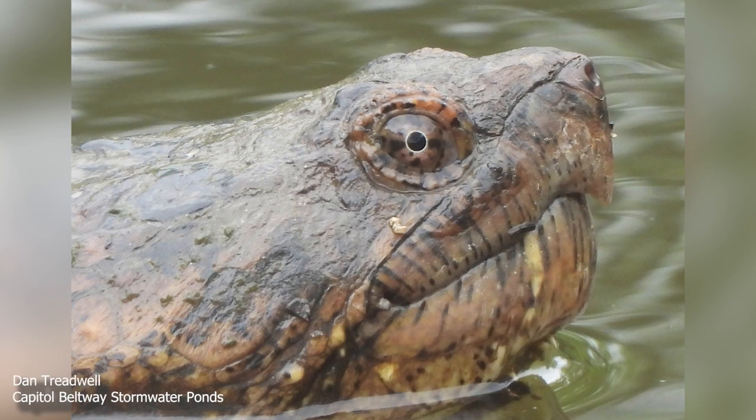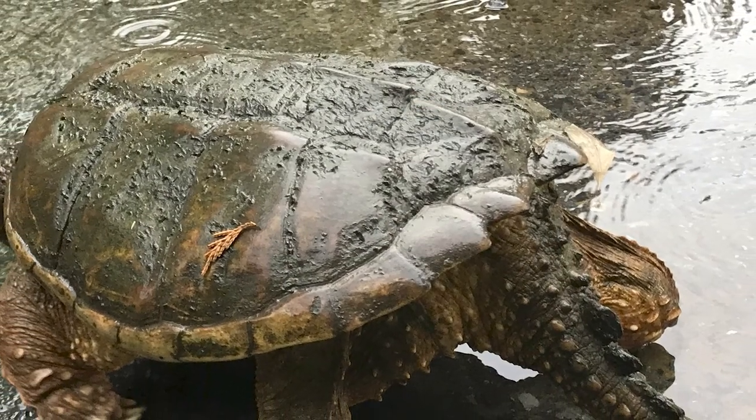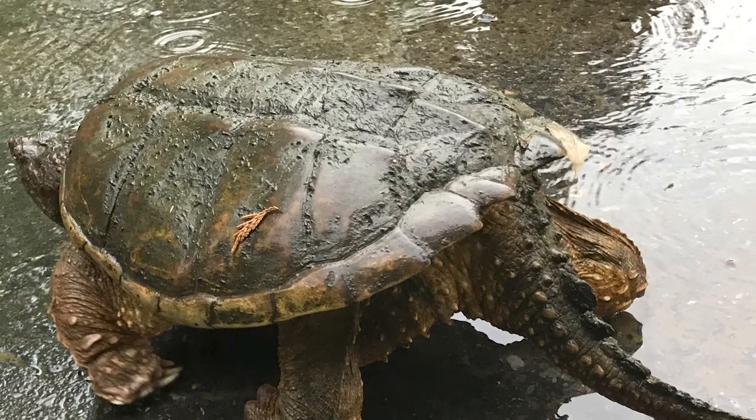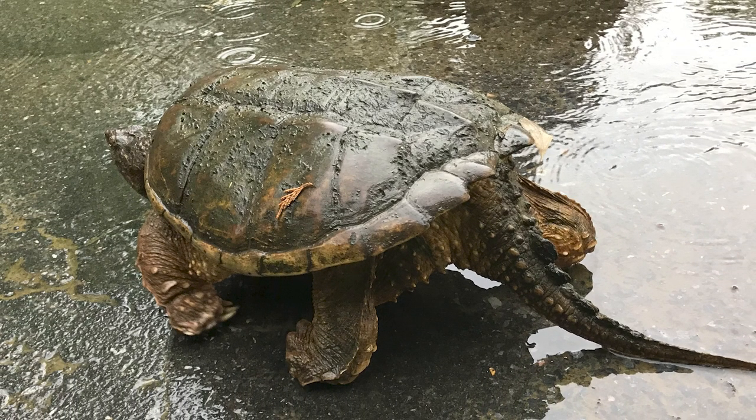Although they look fierce and have powerful jaws, snapping turtles pose little danger to people if left alone. The serrated projections on the back of their carapace or shell and their long claws add to the turtle's reputation as a creature you do not want to disturb.